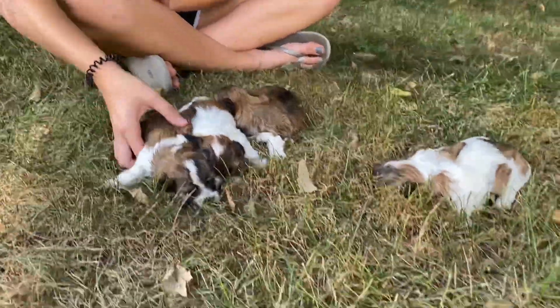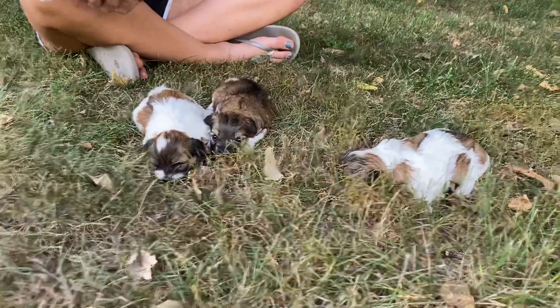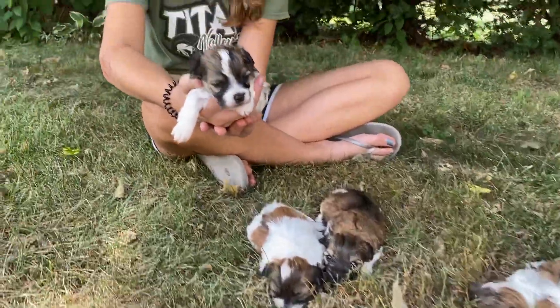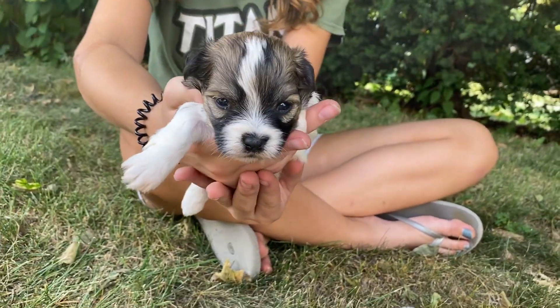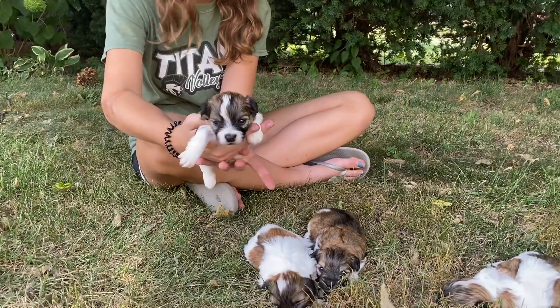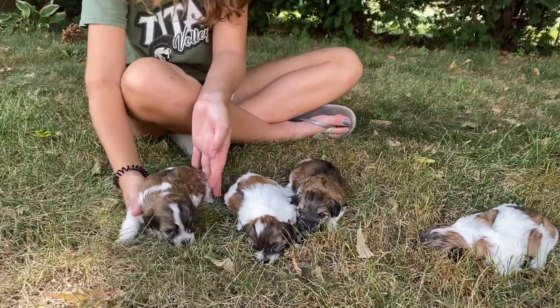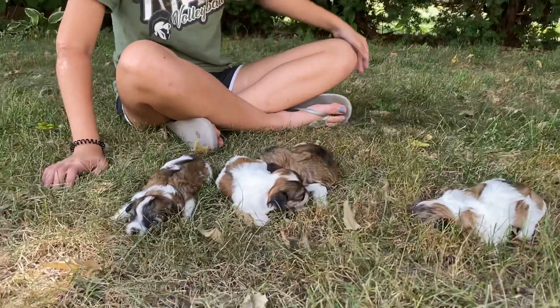Starting with the one on the end here, this is one of the boys — I think this is Yoyo. As of right now I think all of these guys are available, so if you're interested our website is www.abcdoggy.com. But moving on to the next puppy.